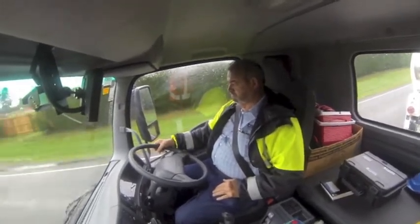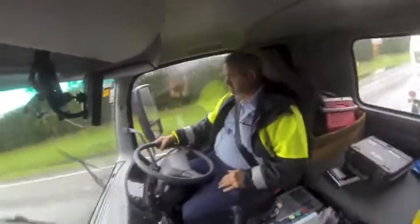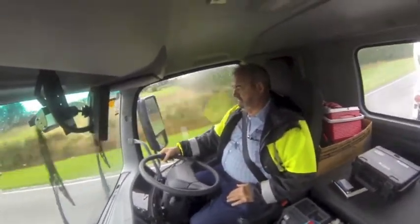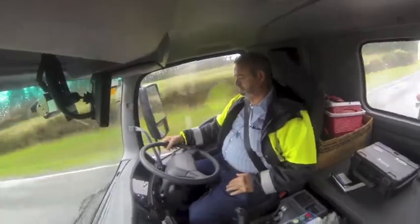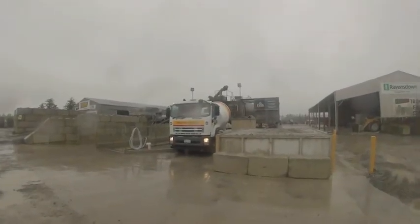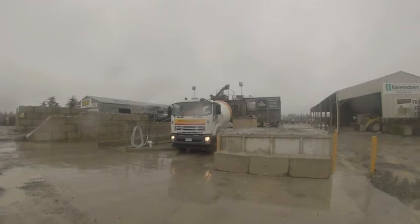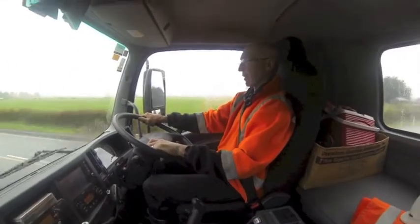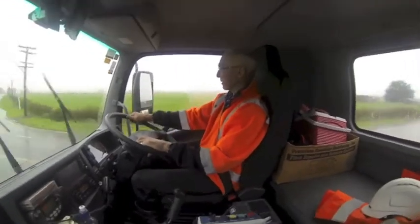With nothing in the bowl and the road across the Canterbury Plains billiard table flat, the Isuzu engine has no trouble bringing the truck quickly up to cruise speed. At Darfield, the truck impresses with its turning circle and manoeuvrability as it's backed into the tight loading bay. There's no snags — the bowl fits neatly under the delivery chute.